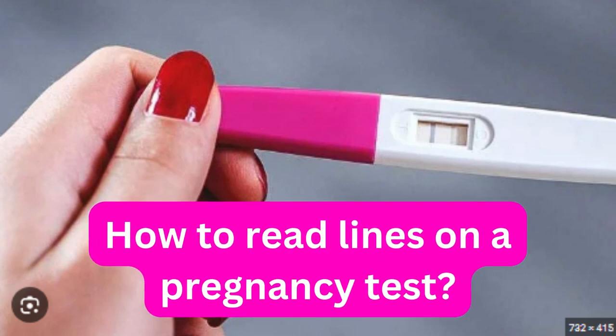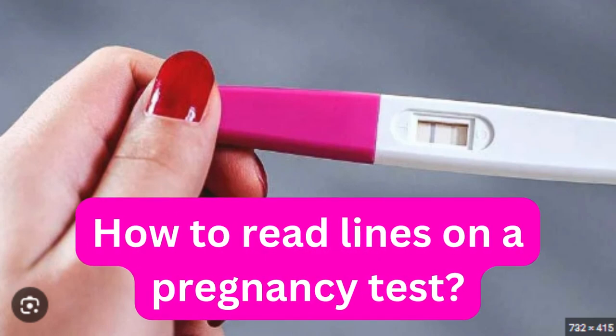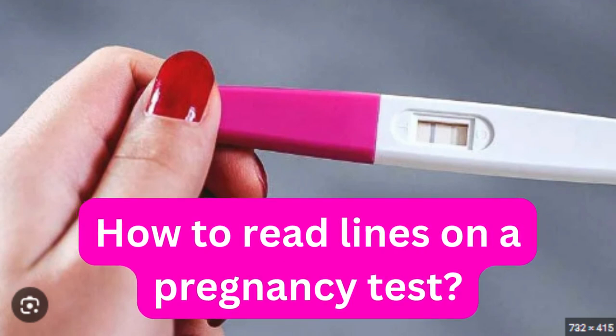It is exciting when you and your partner decide it's time to add another leaf to your family tree. As you start the pregnancy journey, you will likely want to know how soon a pregnancy test will read positive or detect pregnancy. So let's check how pregnancy tests work.